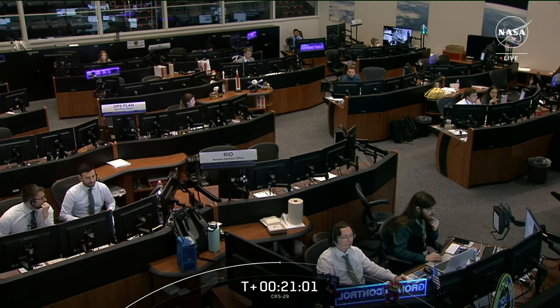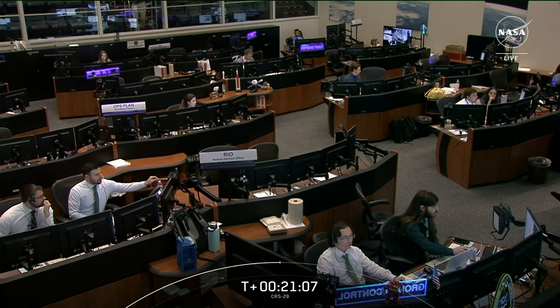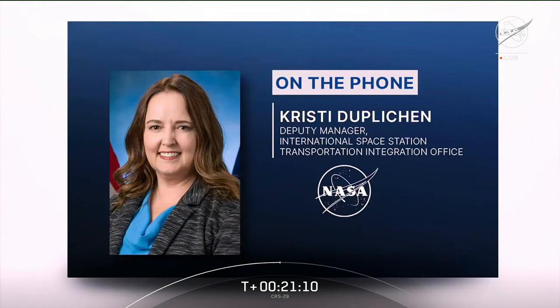Joining us on the phone is Christy Depletian, Deputy Manager of the International Space Station Integration Office. When Dragon arrives, the crew schedule gets increasingly busy with science and research. Christy explains that the crew is very busy even preparing for Dragon before it docks — they talk with payload developers to prepare for experiments and have a conference with the inventory and stowage officer to discuss the cargo and any changes to the unpacking and packing plan.